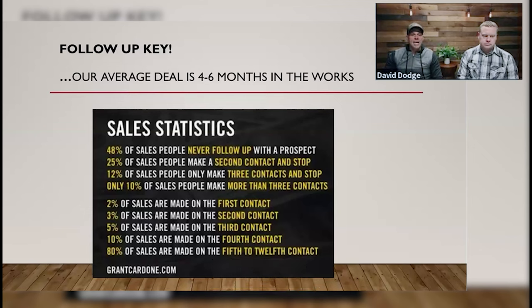25% of people make a second contact and stop. 12% make three contacts and stop. Only 10% of salespeople make more than three contacts. So if you follow up more than three times, you're going to be in the top 10% going after that motivated seller. Mike and I's average deal that's four months or longer probably has somewhere in the neighborhood of 15 to 20 follow-ups. Some deals that are a year or two in our system have 50 or 60 follow-ups — we're calling them every two or three weeks. When we do the deal, we make $30,000 to $40,000, so the amount we make per hour is in the thousands of dollars.